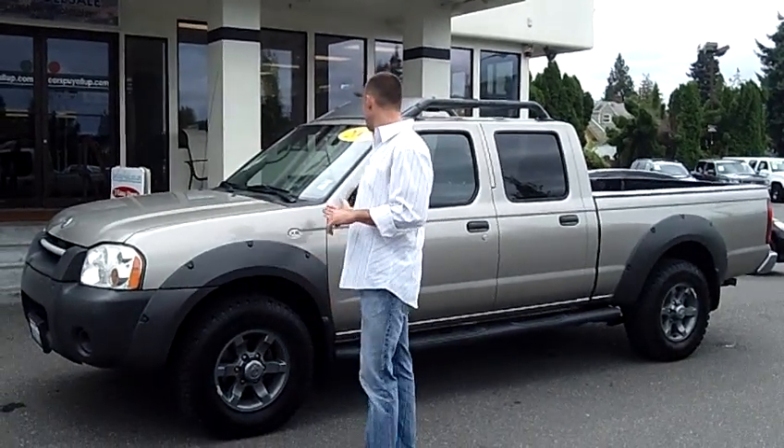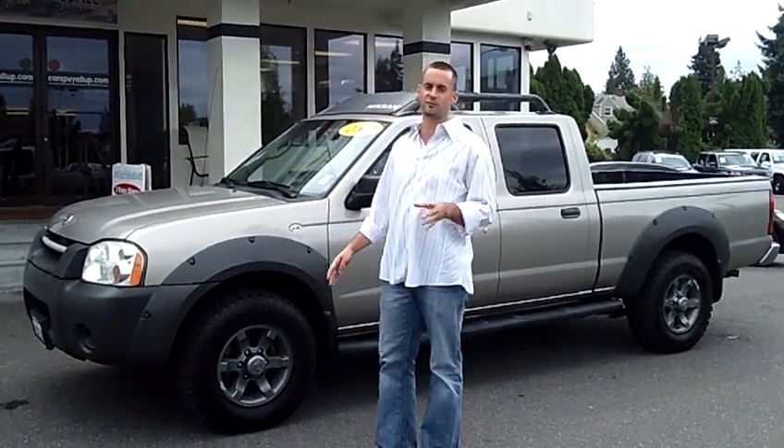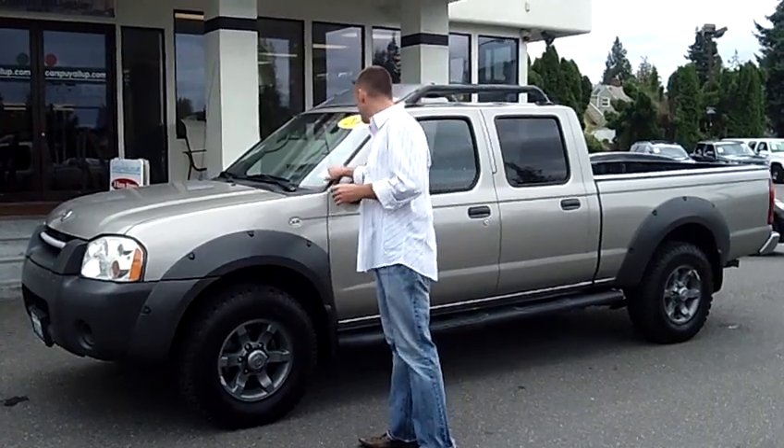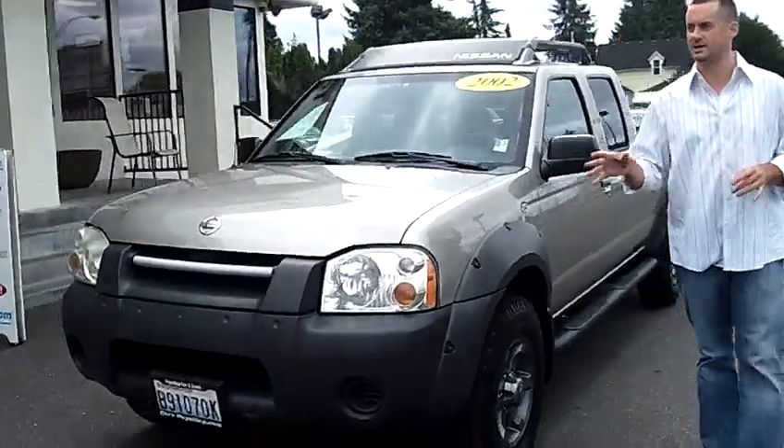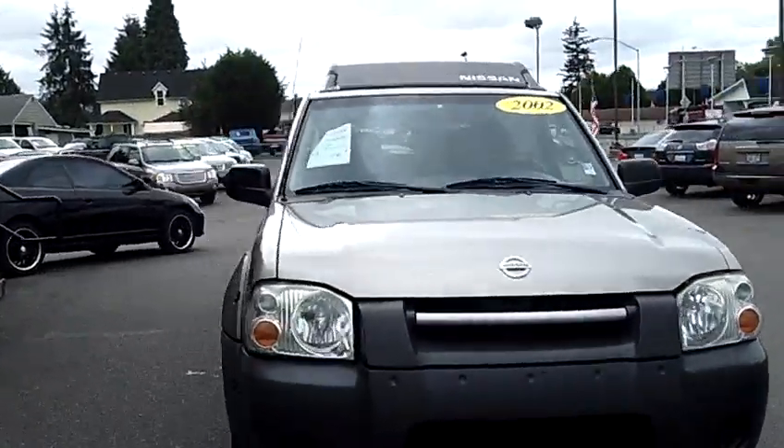Hey folks, Adam Ashby here with P.L.O.P. Car & Truck. I'd like to show you our 2002 Nissan Frontier XE Crew Cab, stock number 90267. Local trade-in, clean vehicle history report, never been in an accident.